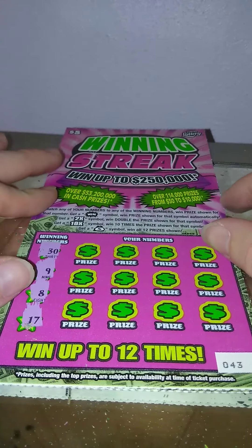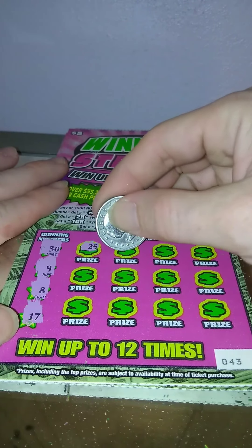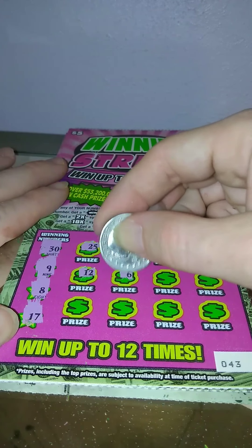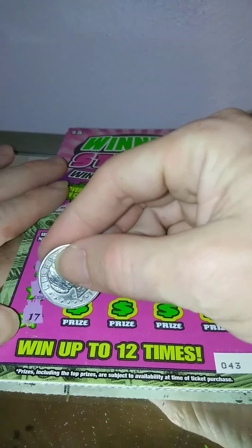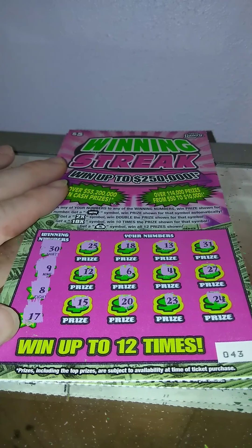Ticket number 43 — looking for 39, 8, and 17. Still looking for that 10x. 25, 18, 13, 31, 12, 6, 4, 27, 15, 20, 23, 24. Nothing on that one.